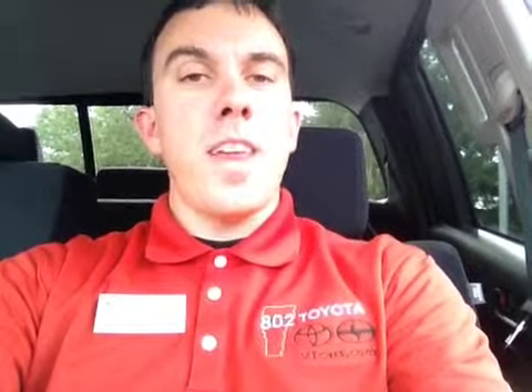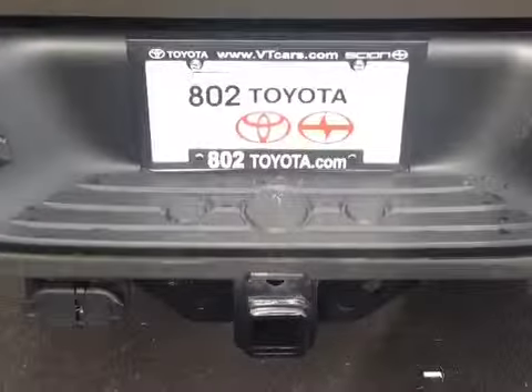And again Patrick, thank you for spending a few minutes with me this afternoon on this new Toyota Tundra. Looking forward to seeing you very soon right here at 802 Toyota Scion. Have a wonderful day.